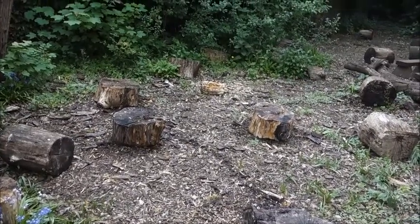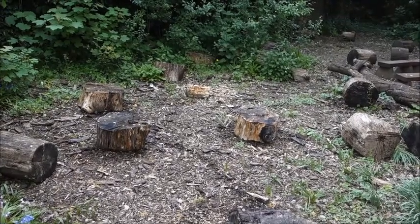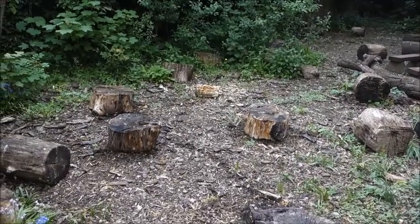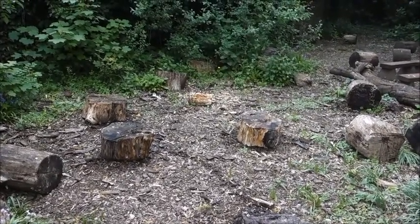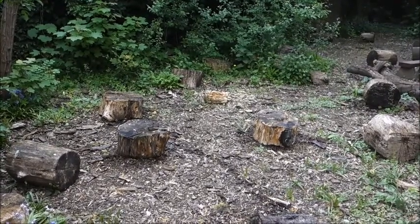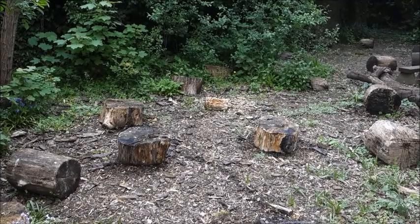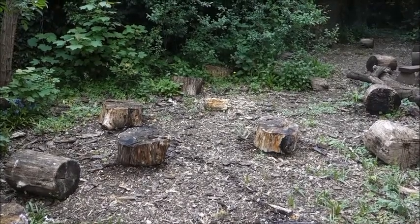There are many different places you can look for mini beasts. You can look in amongst the branches of a tree, you can look in amongst long grass or other plants, see what's living on bushes. But today we're going to be looking for mini beasts that like dark places and quite damp places. So whereabouts do you think we should look for mini beasts here? Can you spot any good hiding places? We're going to be looking underneath those logs.